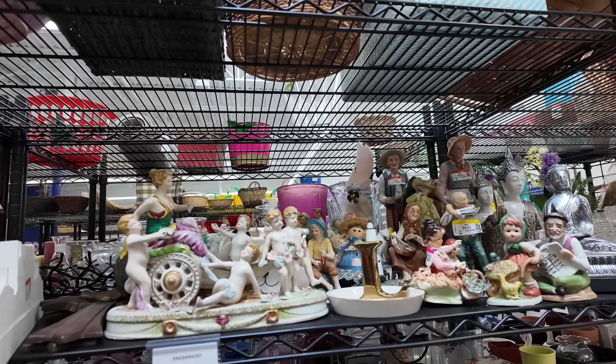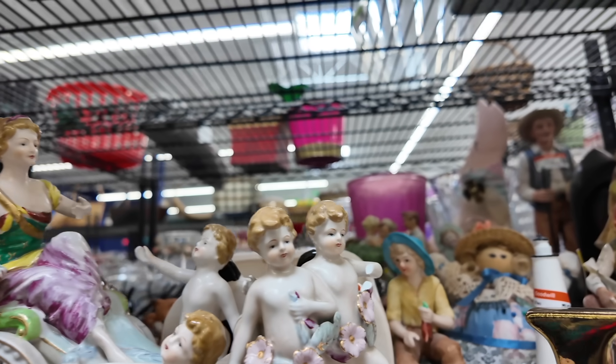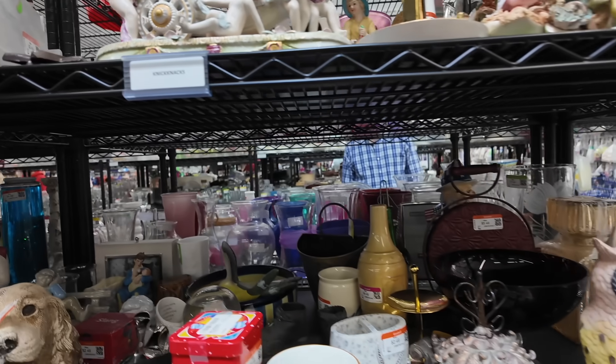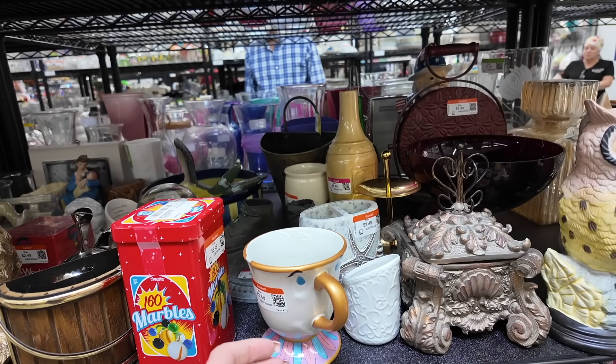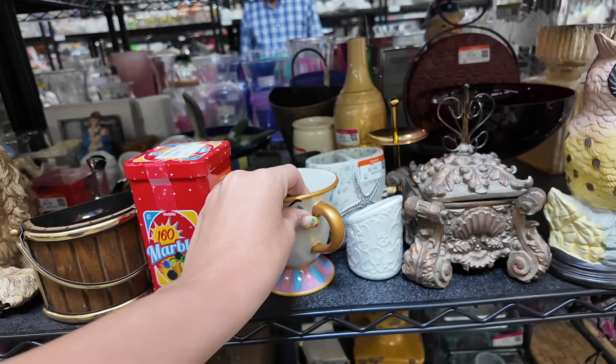Alright, what do we have here? It's very fancy, but it is also fancy and broken. Chip is here — that's weird. Didn't we see Chip at another Goodwill? I guess he's maybe making the rounds.